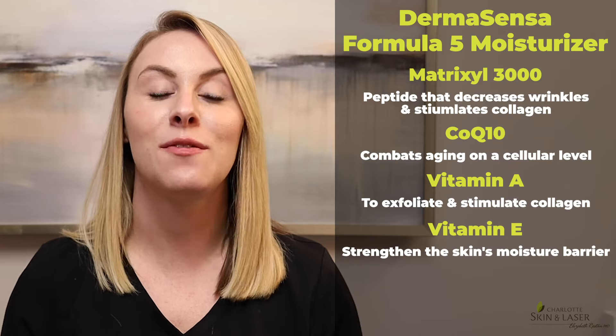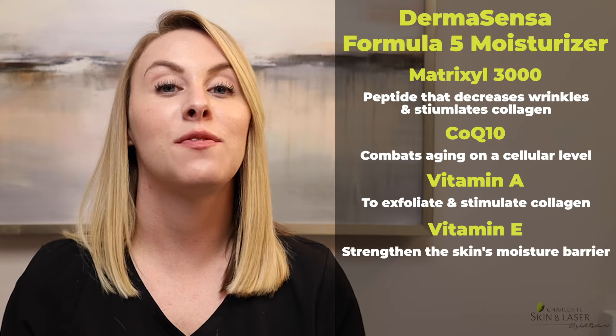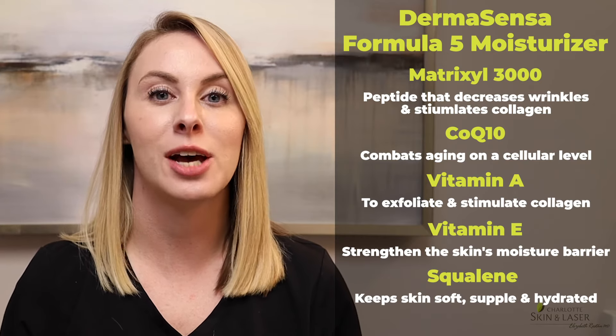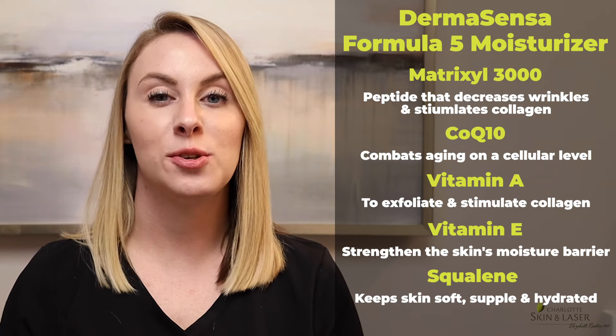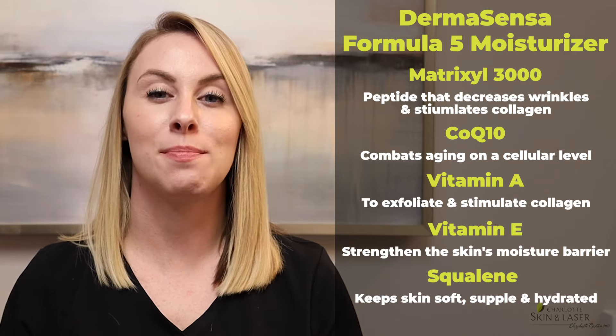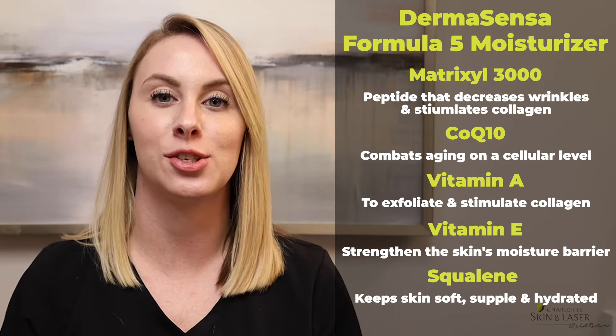Fourth is vitamin E for additional antioxidant benefits and to help strengthen the skin's moisture barrier. And the fifth ingredient is Squalene, which helps to keep your skin soft, supple, and well hydrated. This nutrient-rich moisturizer has a medium weight feel to it, which makes it ideal for combination, normal, and dry skin types. We brought in this product because it's loaded with anti-aging ingredients, but at an affordable price point. Giving this moisturizer a try is a no-brainer.